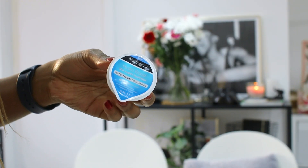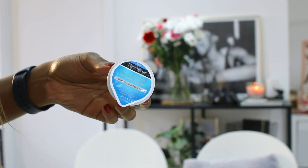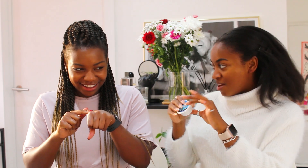Another one is the Neutrogena Hydra Boost. They actually do make this in a sheet mask version, but it's actually like a paste — a little jelly. This is amazing. There's a tiny bit left, but it's great because there are so many uses in this pot. You can get like four face masks out of it, and that's good value for money.